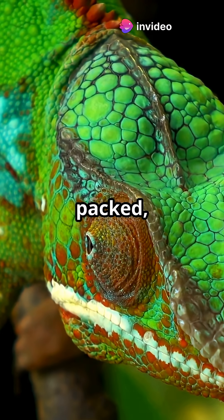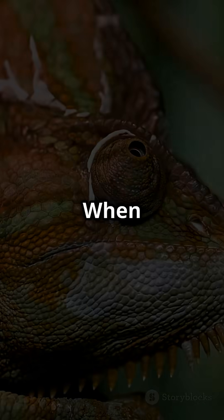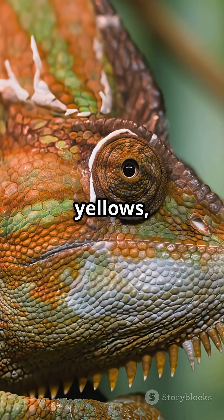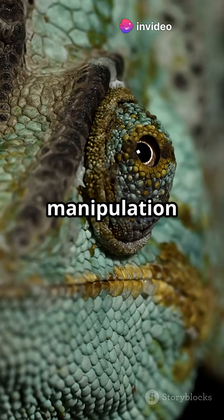When the crystals are tightly packed, they reflect shorter wavelengths — think blues and greens. When the crystals spread apart, they reflect longer wavelengths like yellows, oranges, and reds. No pigment change. Just pure manipulation of light.